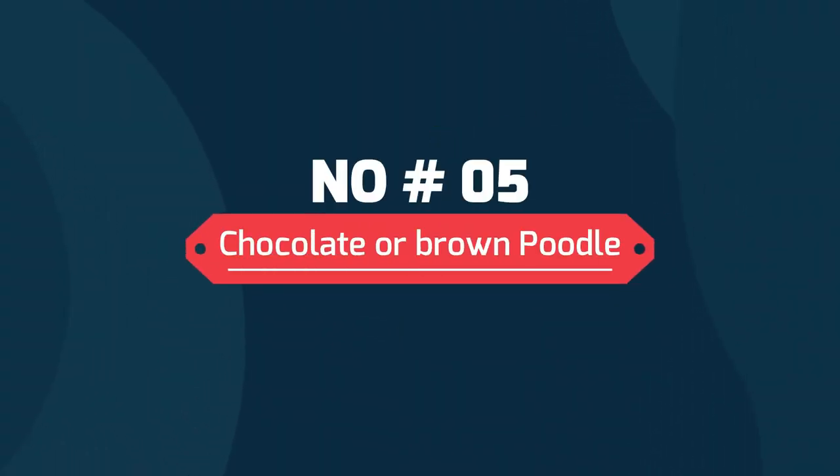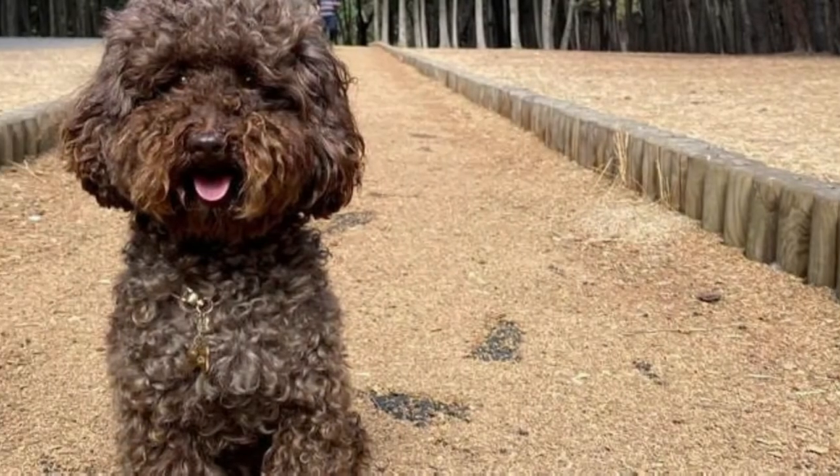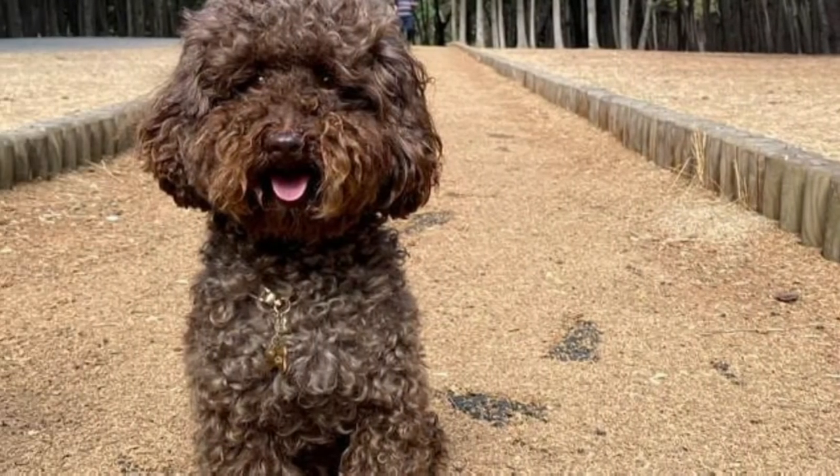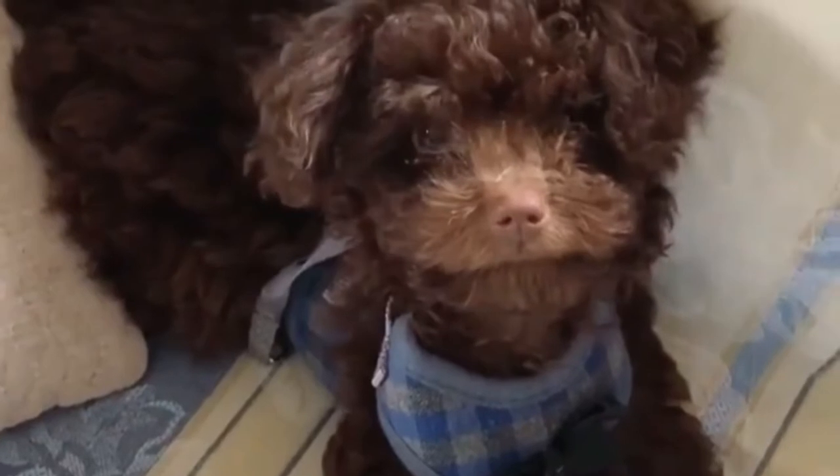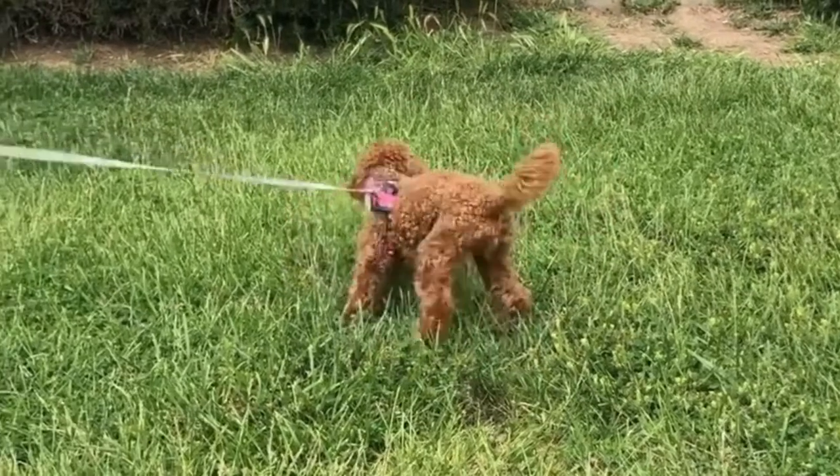5. Chocolate or Brown Poodle. Brown poodles can come in various shades from light brown to deep chocolate. However, there should be no black coloring anywhere on the dog. Pure brown poodles must have liver points and dark amber eyes. Brown is created by the bb gene, as opposed to the BB gene of black poodles, and therefore will have no black pigment anywhere on the body, including the eyes and nose.